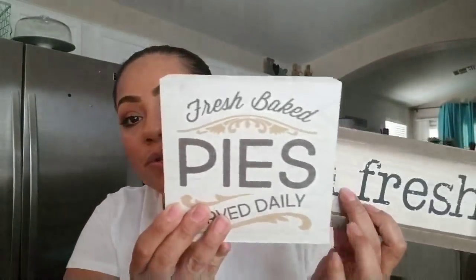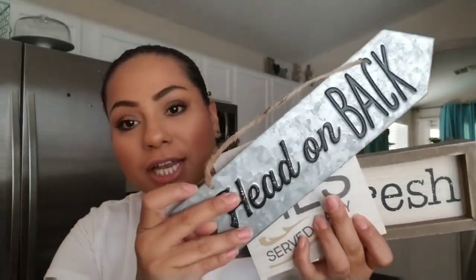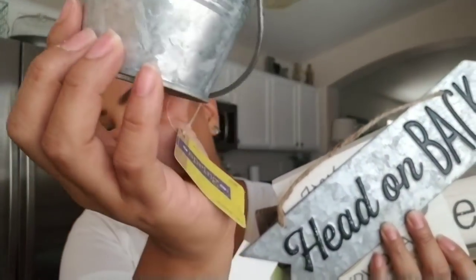So that's it for my haul. I picked up some really great deals — the little buckets, the signs, and the wood blocks. Check out your Hobby Lobby because they're having 66% off their spring shop. It does have to have the green tag to qualify for the discount. I hope you guys enjoyed my haul and I will talk to you guys later!